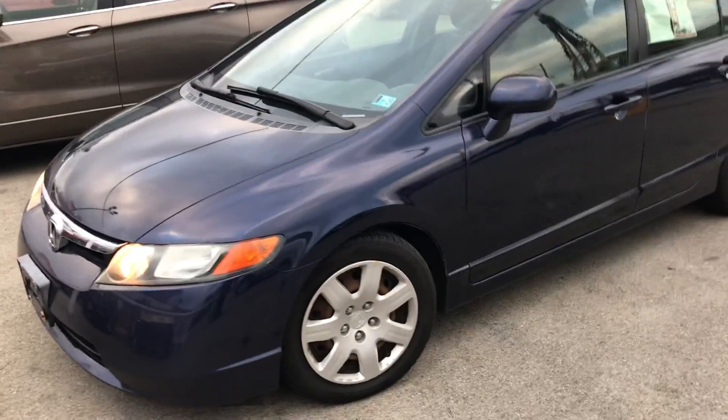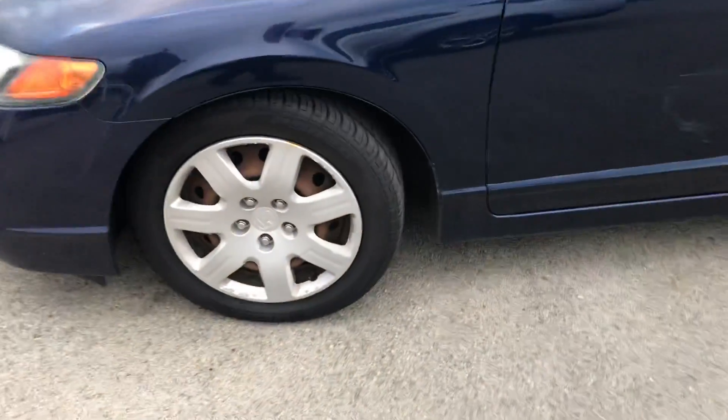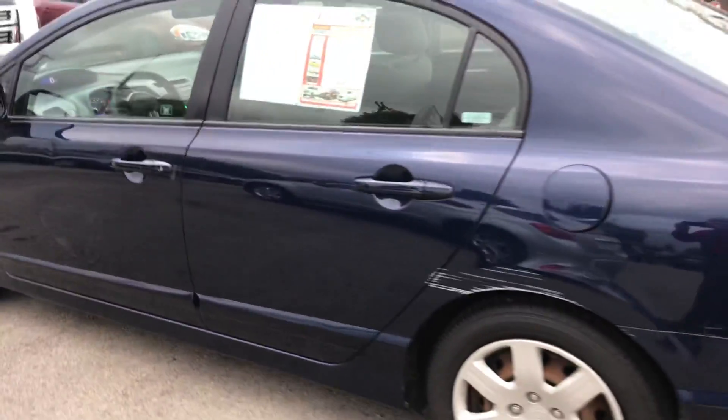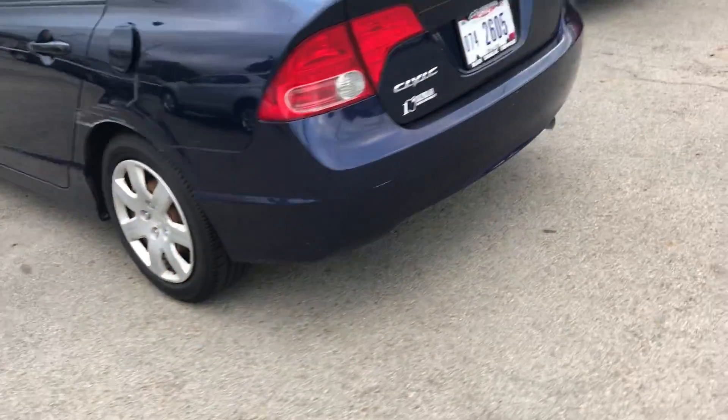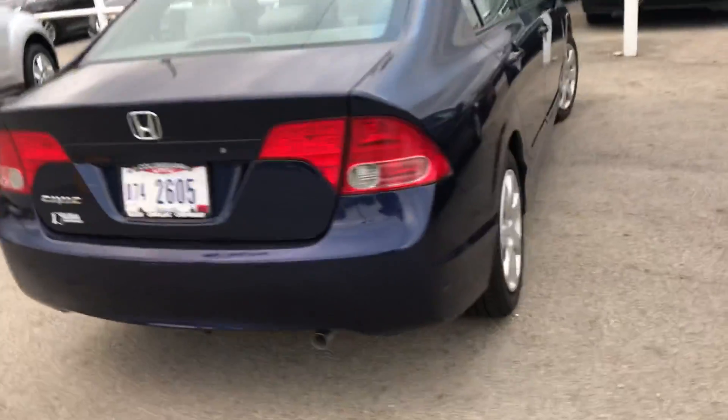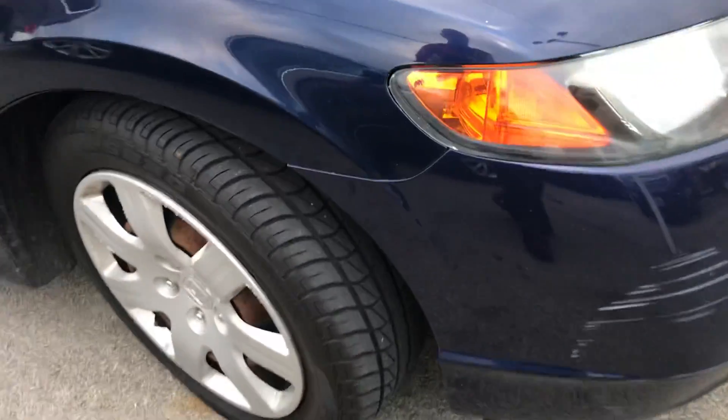This does have the 1.8 VTEC engine, brand new tires, and also has a new exhaust system we just put on. I'll show you the inside real quick.